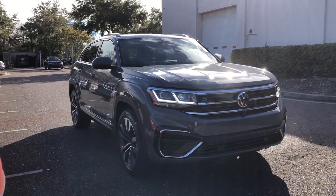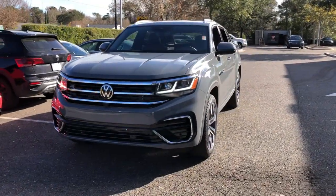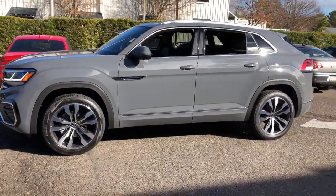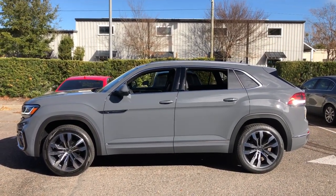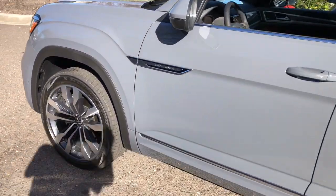Get acquainted with the 2023 Volkswagen Atlas Cross Sport. This Atlas Cross Sport delivers bold style inside and out, from its smooth lines and modern interior to its tech-savvy passenger amenities and safety features. This svelte SUV inspires and delights.